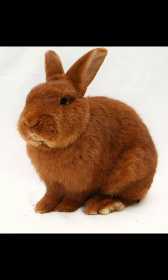The New Zealand rabbit, which despite the name is American in origin, was originally bred in California from rabbits imported from New Zealand. This rabbit is bred for its meat, fur, show, and laboratory uses, and is the most commonly used breed for testing and meat production.